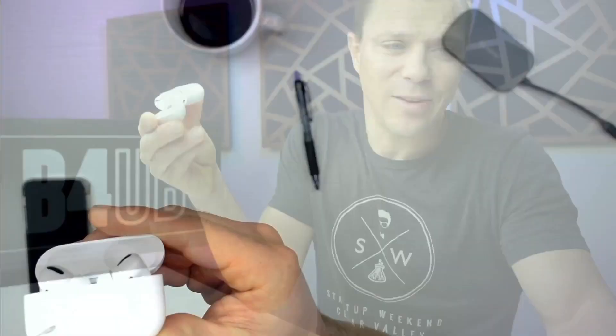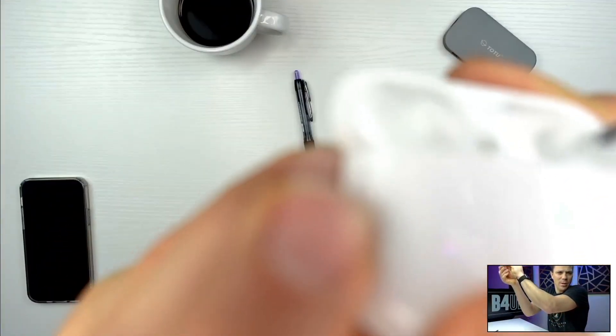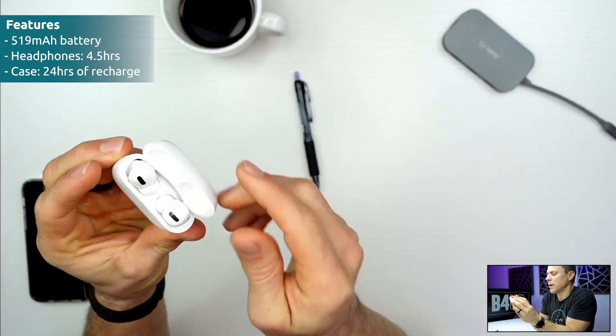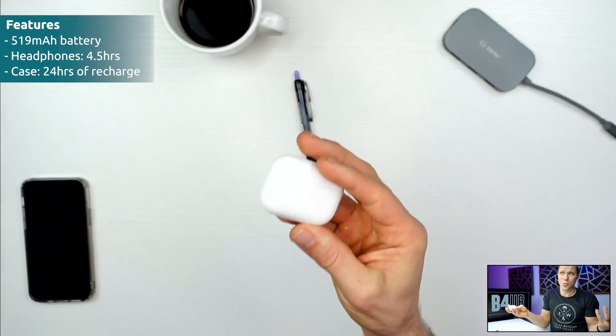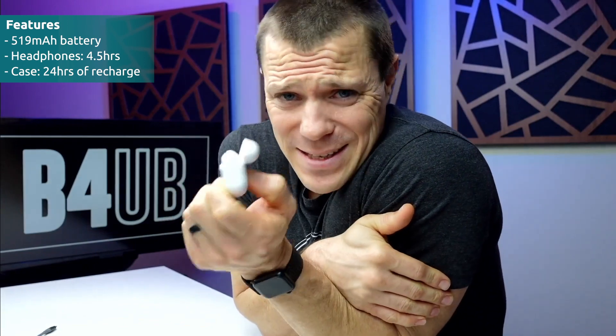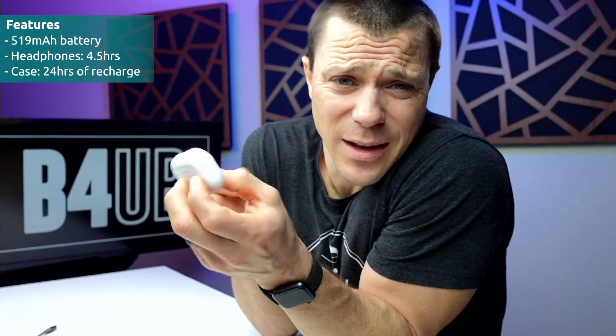The battery is so tiny in this — it's only 519 milliamps. The good news is it's a relatively small battery so it can charge really quickly. This case only has enough charge for 24 hours of recharging for these earbuds — but that's 24 hours of listening. I don't think I've ever had my headphones below like 40%, including the case, because I'm relatively close to a charge station most days. Unless you're going to be gone for multiple days without charging, these are easily an all-dayer — two, three, four days. I've used them for over a week no problem.